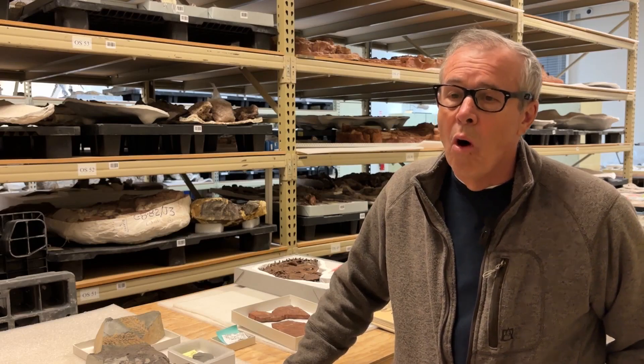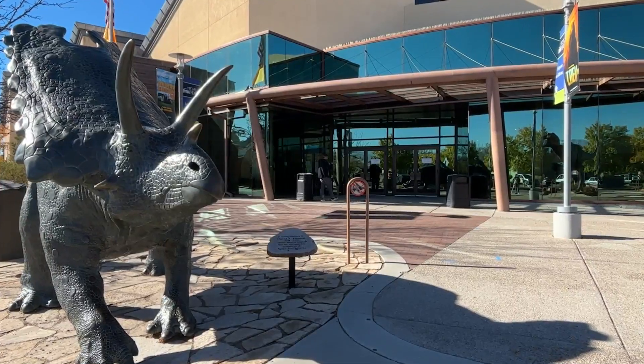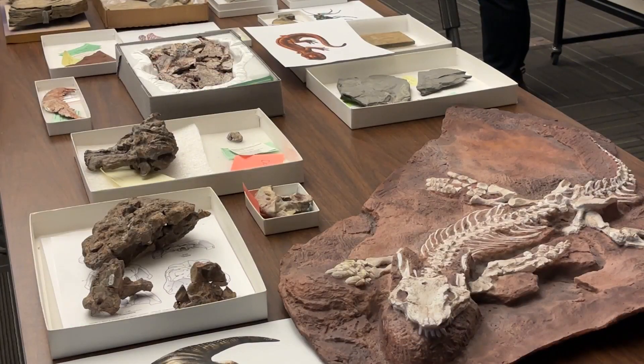The exhibit is going to be a walk through 250 million years of New Mexico history. For more than 30 years, scientists at the New Mexico Museum of Natural History and Science have been collecting and studying fossils across New Mexico.